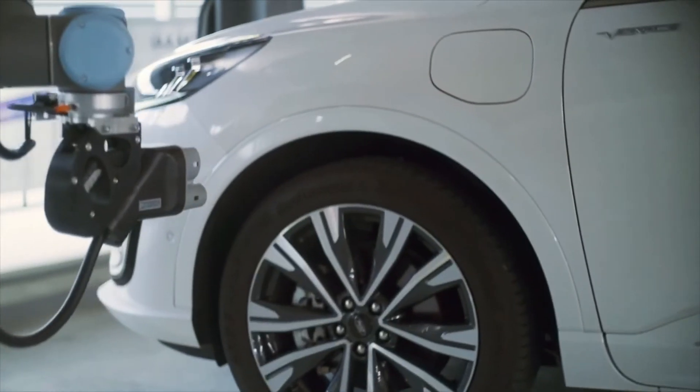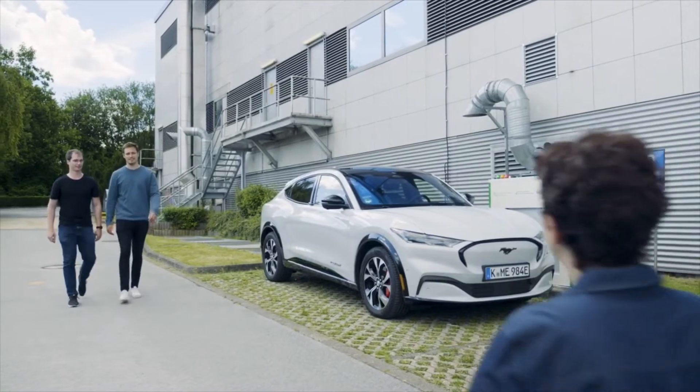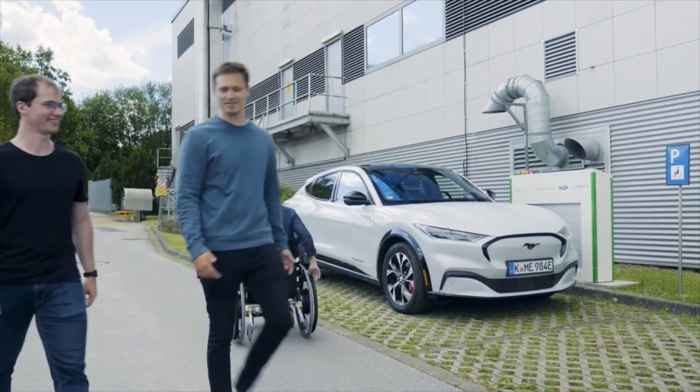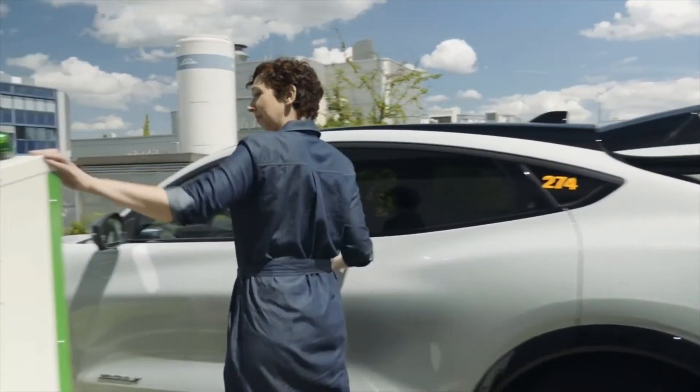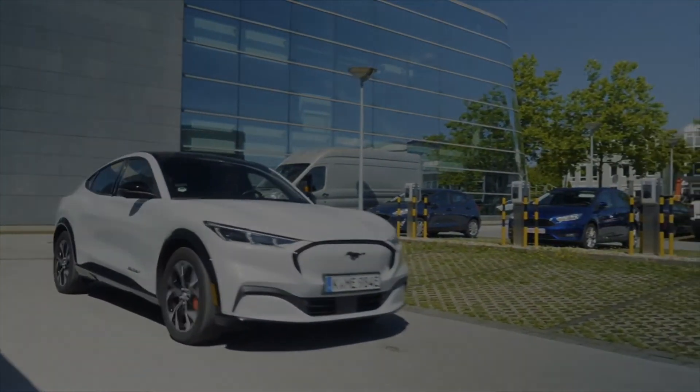Looking ahead, the process could become fully automated, with minimal or no driver involvement. The driver would simply send the vehicle to the charging station, with the infrastructure ensuring it reaches and returns from its destination autonomously.